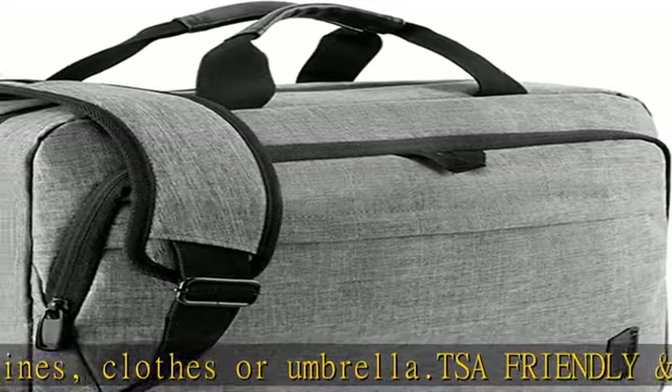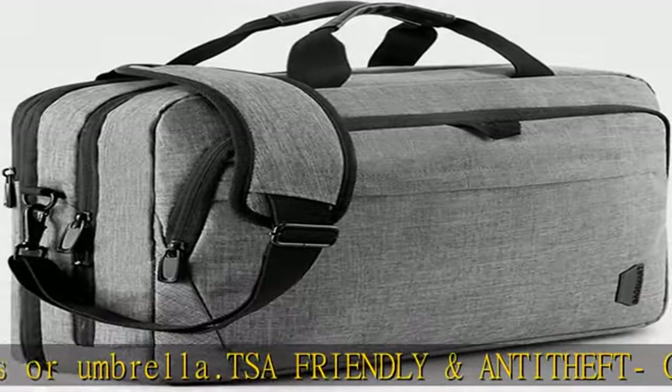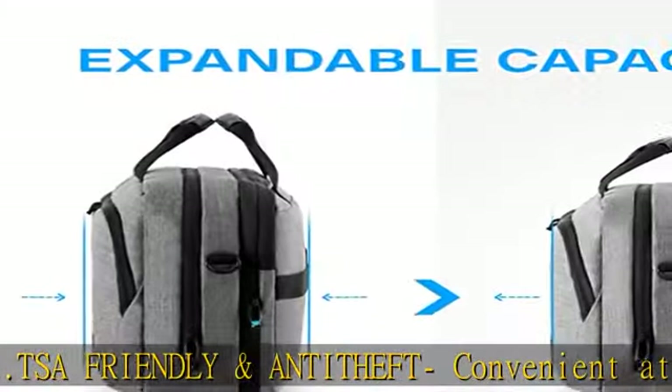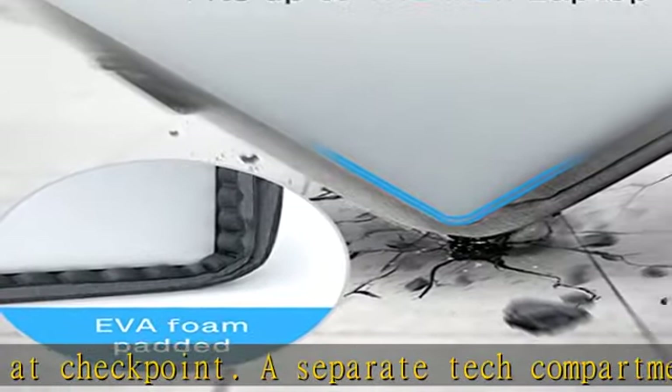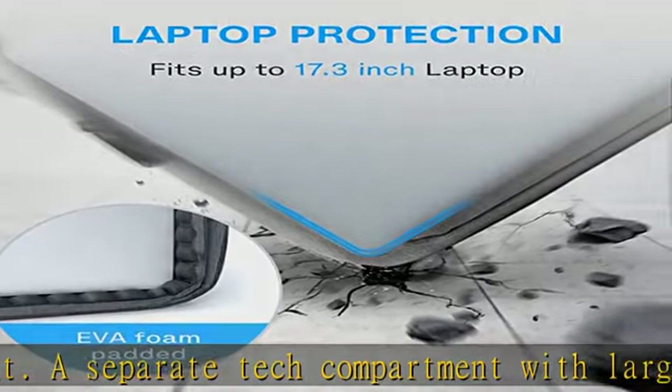Laptop protection: the dedicated laptop compartment is fully padded with EVA foam. The laptop bag can offer optimal protection for your laptop. You don't need to worry about your notebook getting damaged while traveling.